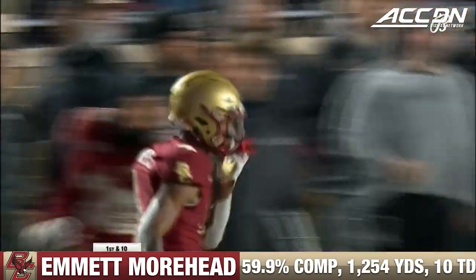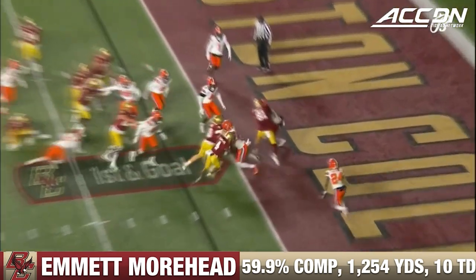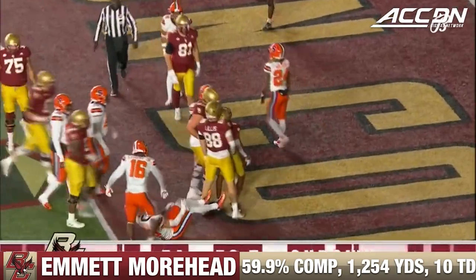It can only be Zay Flowers. Flowers took some hits early but continued to fight. They get it to Flowers on first and goal and he takes it into the end zone for the Boston College touchdown.